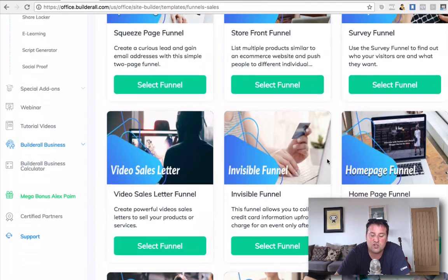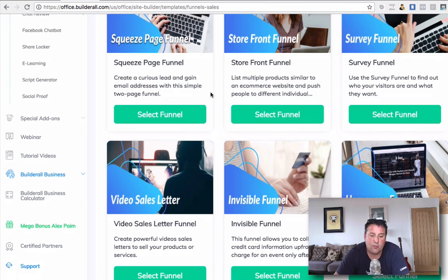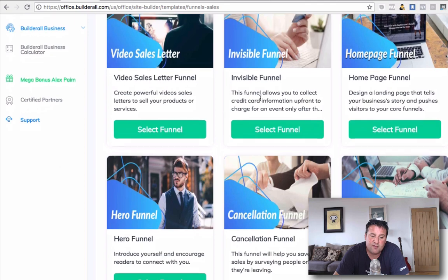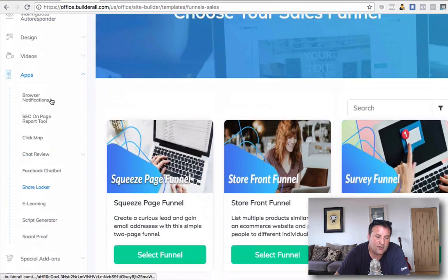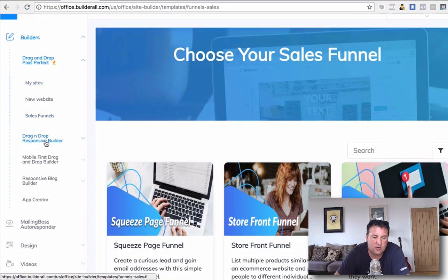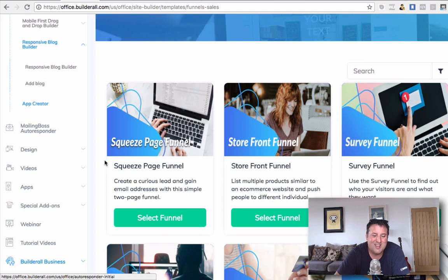You've got all of the types of common and most popular funnels available. It's all drag and drop, mobile responsive, and everything you'd expect — it works seamlessly on mobile. You've got squeeze page, storefront, survey funnel, homepage funnel, invisible funnel, VSL or video sales letter, hero funnel, cancellation funnel, webinar funnel, and the list goes on. Underneath that, you can create websites with drag and drop responsive builder, mobile sites, responsive blog builder, and you can even create apps. They wanted to make it a one-stop shop for all of your software.